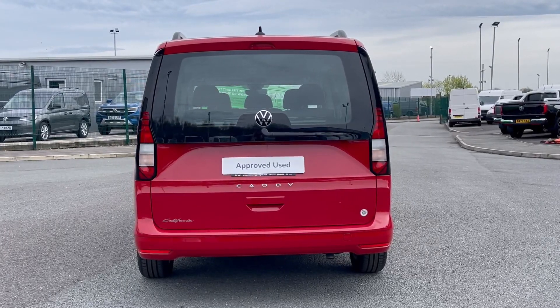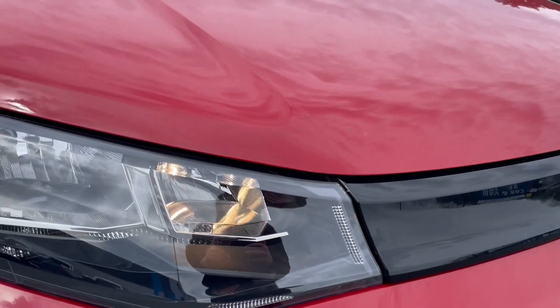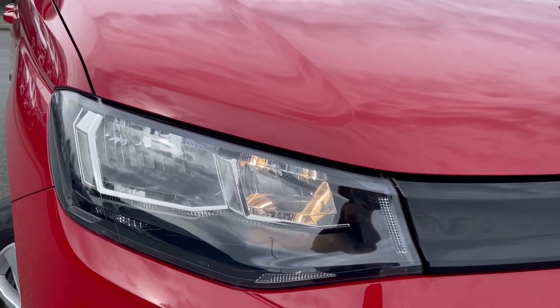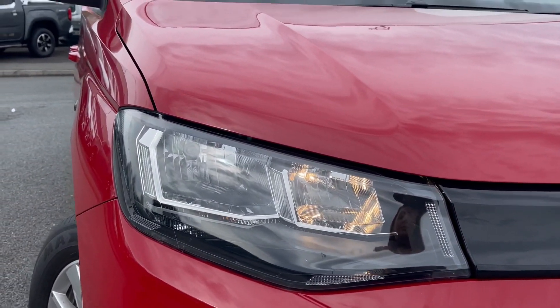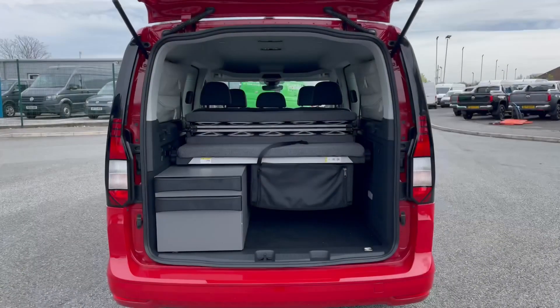Taking a look now at some of your exterior features. On the front you'll find your automatic headlights providing brilliant visibility in all weather conditions. It also comes with the electrically adjustable door mirror controls allowing for easy adjustment.